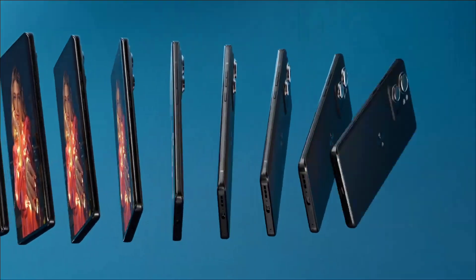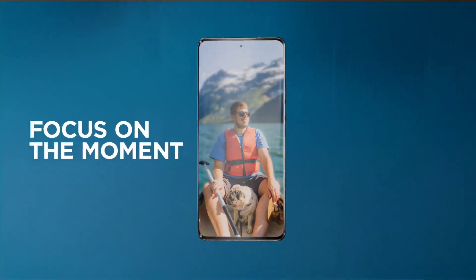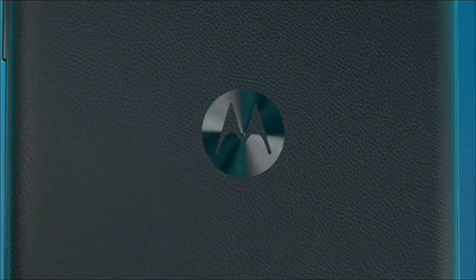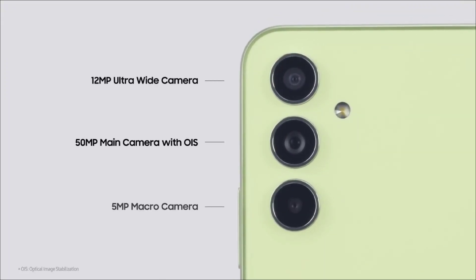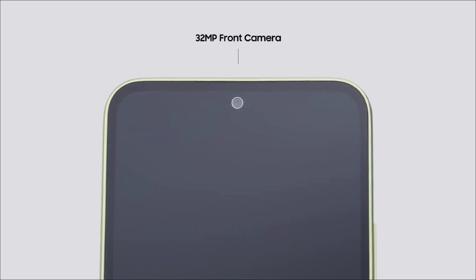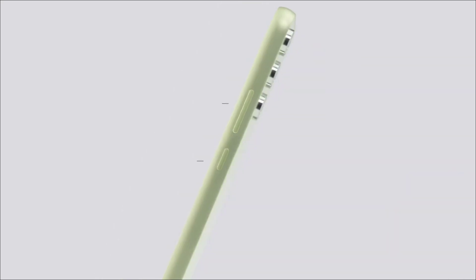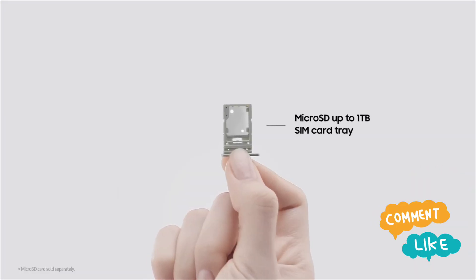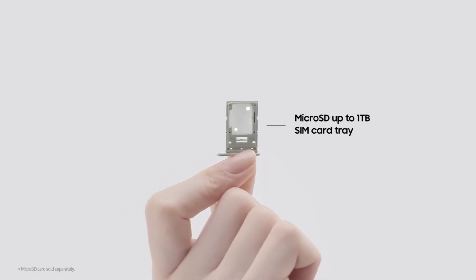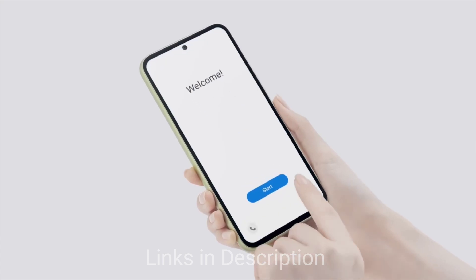In this video, I will be showing you 5 amazing best 32MP selfie camera smartphones that you can consider buying. Do watch the video till the end and let me know in the comment section which selfie camera smartphone you liked the most. Please hit the like button, share this video among your friends, and subscribe to our channel. If you have any queries related to buying a new smartphone, you can ask me on Instagram — I have given the link in the description. Message me there and I will reply back.